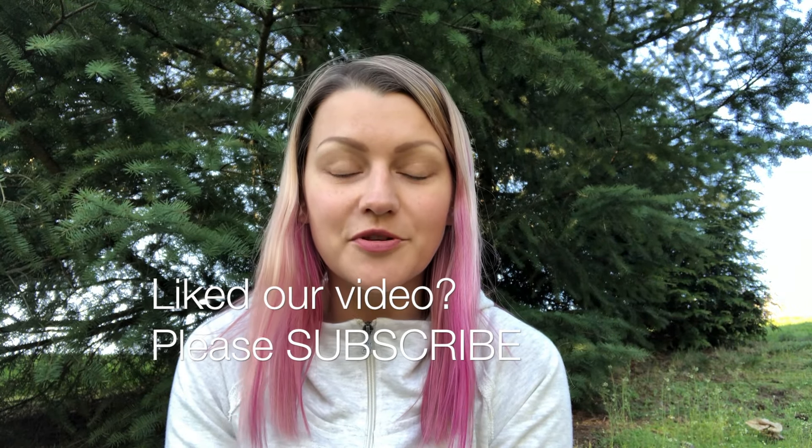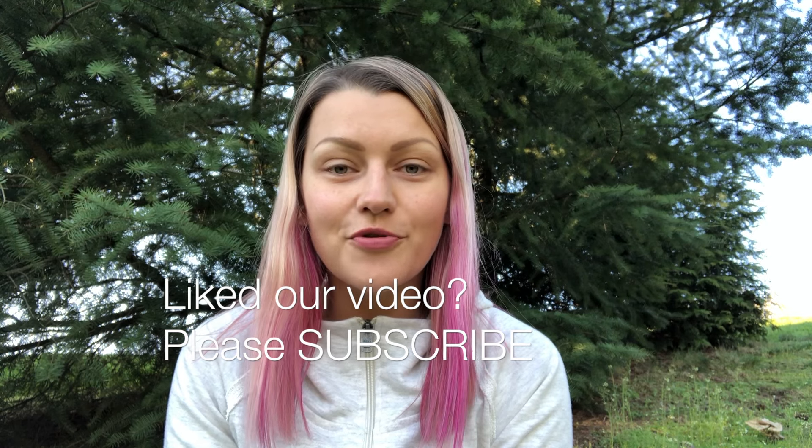If you find the information in this video helpful, please like it and subscribe to my channel. I regularly post information about local hikes, travel tips, and outdoor gear reviews — you'll be the first to know when the next one comes out.